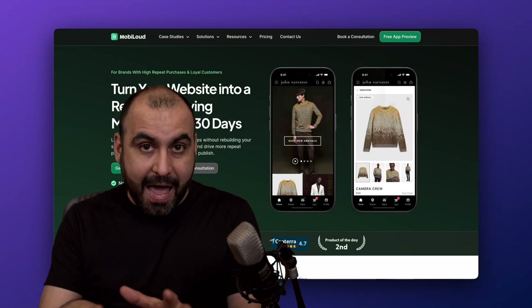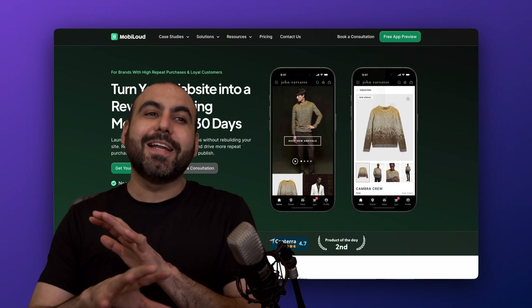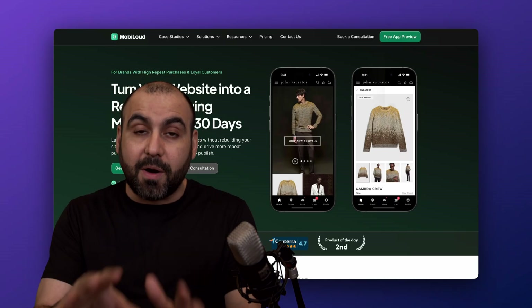If you want to avoid all of that and have someone build the app for you, let me show you MobileLoud. They're going to take all the heavy weight off you because they are going to do the process for you without having to modify your website.